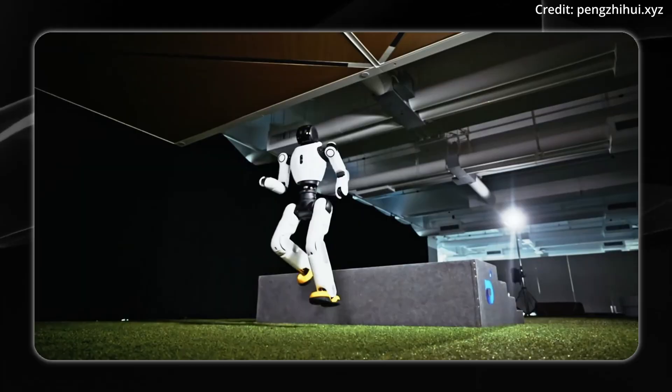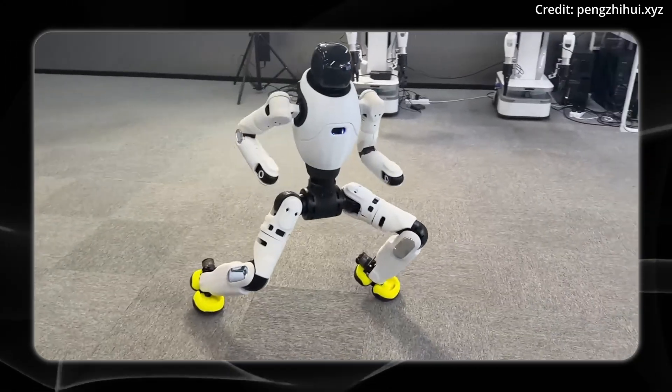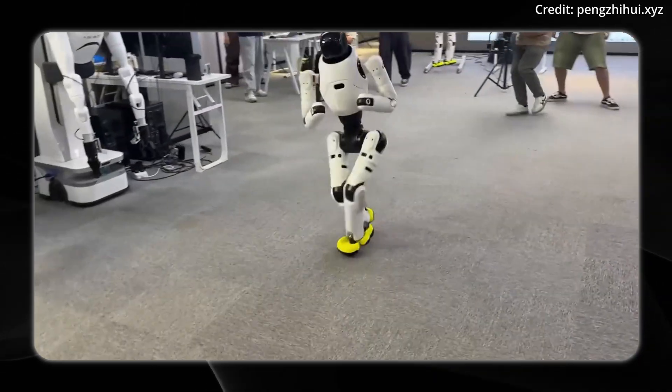The robot also features a modular design, multi-joint force control, and a real-time perception system, allowing it to adapt on the fly and handle dynamic tasks.